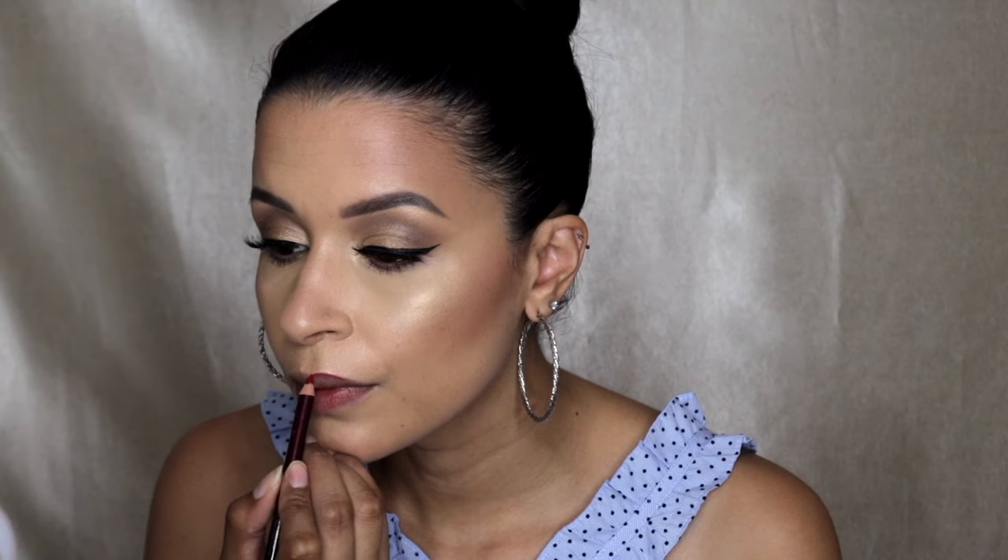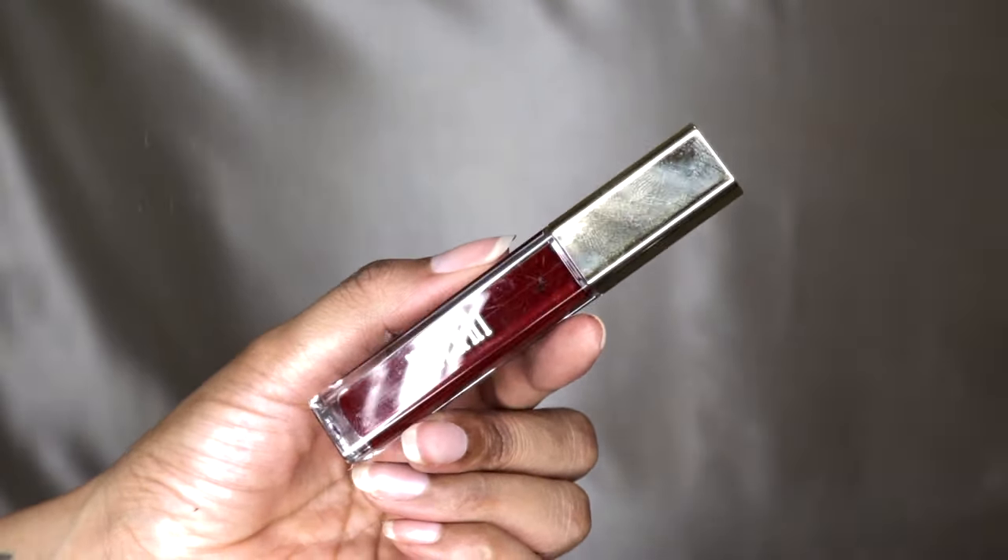Now this is a high-end product — this is the Kevin Aucoin Liquid Lipstick in a beautiful red shade. I always jump into these videos and don't know what I'm going to do; I kind of just play around depending on the mood I'm in. At the end I decided to do a bold red lip, so I went with the Milani Amore Matte in the color Devotion — it is a very deep blood red. Absolutely stunning; I love how it brought the whole look together and I'm just happy with how it turned out.